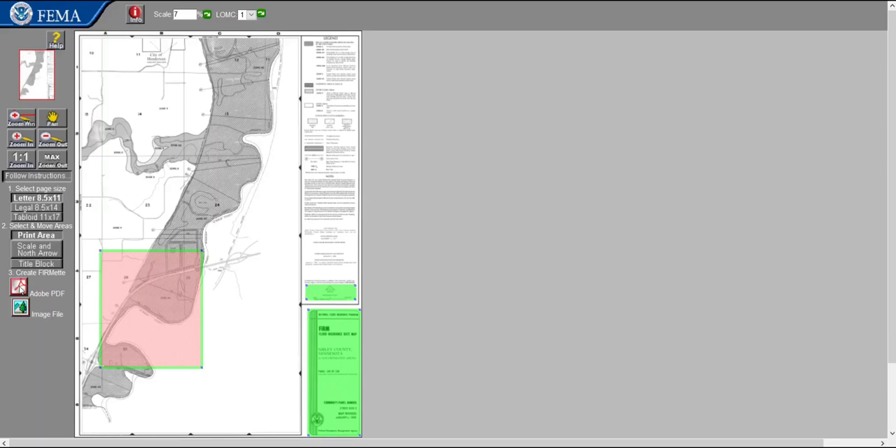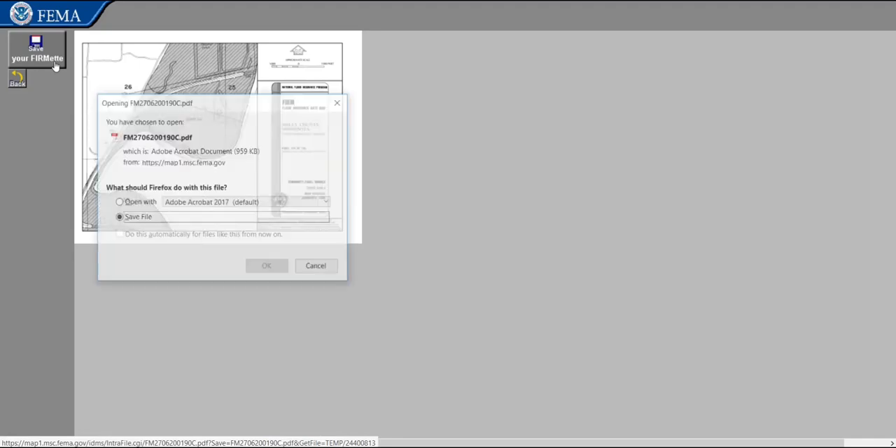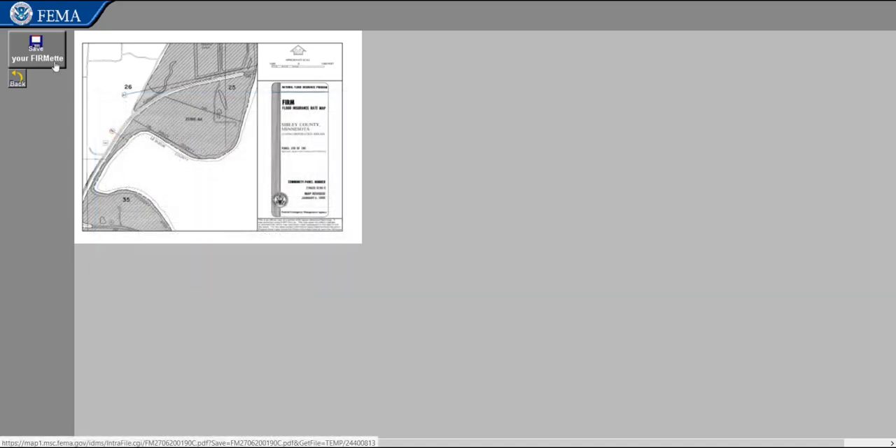In our case, we want a PDF, so we will select PDF, which is second from the bottom of the left pane. Now when the new page loads, we see a portion of the flood map panel zoomed into the location we selected with our red cookie cutter box. This is at the same scale as the original map and includes a north arrow, scale, and panel legend. We can now save our FIRMette by selecting the icon in the top left corner. Like the digital FIRMettes, the paper FIRMette shows the special flood hazard areas. The legend on the right side shows the SFHA, or 100-year floodplain, as a dark gray shaded area. The floodway area is dark gray with black crosshatching, and the 500-year floodplain is lighter gray.